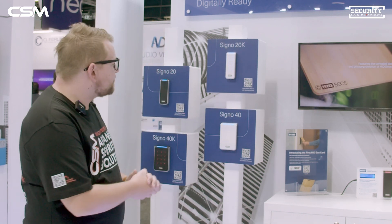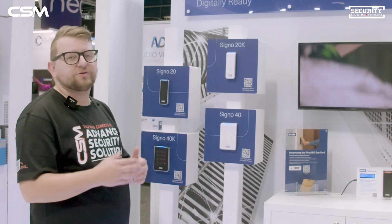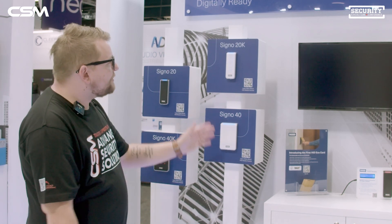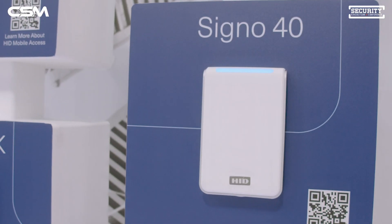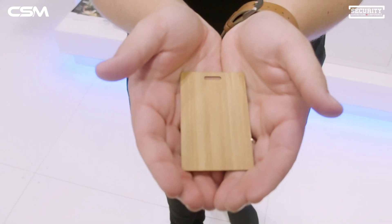We're here at the HID stand, having a look at their latest and greatest when it comes to readers. Everyone will be familiar with the current Blacksigno range of readers, which of course feature HID's mobile access, allowing you to unlock doors using your mobile phone. Coming soon to CSM, we have the all new white range of readers that function in exactly the same way — they look very smart and we can't wait to release those. We're also really excited about these bamboo cards, which are more sustainable than plastic cards and we think will be a big winner across large jobs in Australia, as every business becomes more eco-friendly.